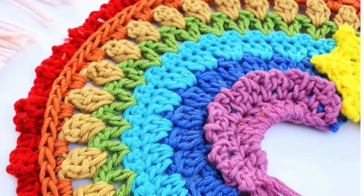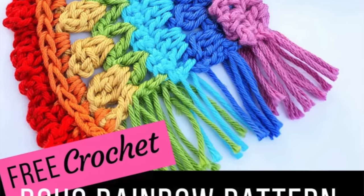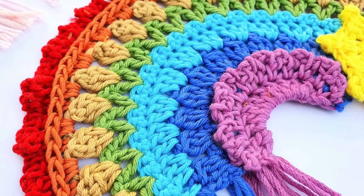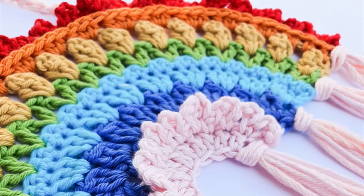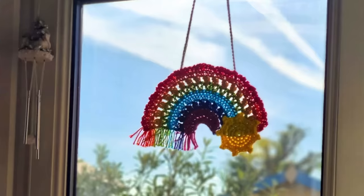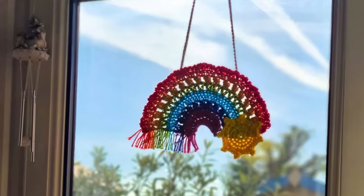The next pattern is the Crochet Boho Rainbow designed by The Stitch Foundry. What I thought was really sweet about this pattern is that it was designed in support of healthcare workers, and I think it would just bring a smile to anyone's face. I love the bright colors, whether you hang it in your window or on your wall, or maybe just lay it on a table. It's so pretty and cheerful, and it's a great stash buster.